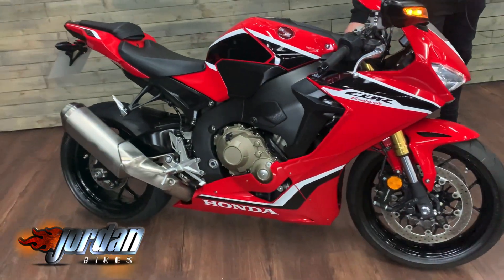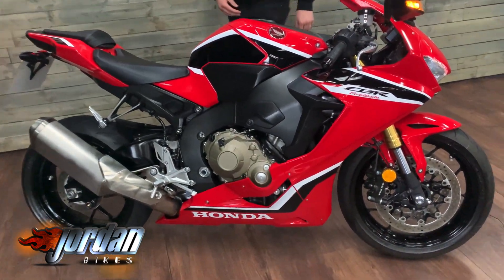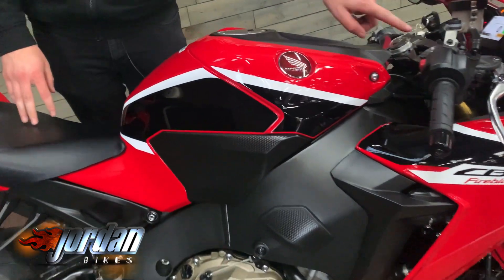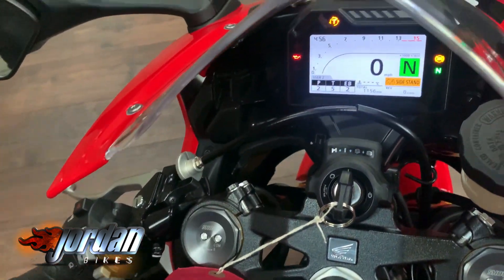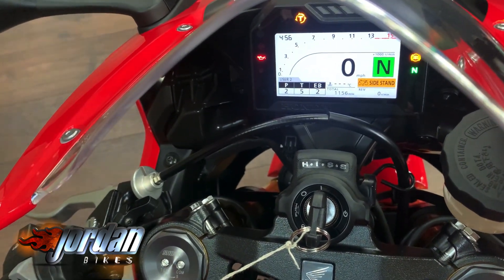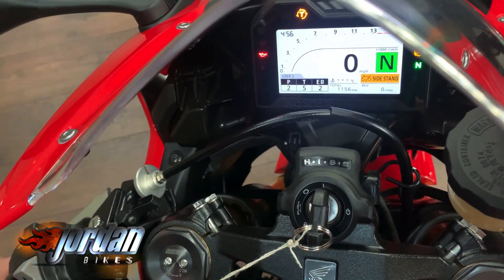If you can have a look at the display, Mr Cameraman — you can see that you get big piston shower manual adjustable suspension on this slightly newer model. You also get the power modes, adjustable traction control, adjustable engine braking. I just want to show you this.